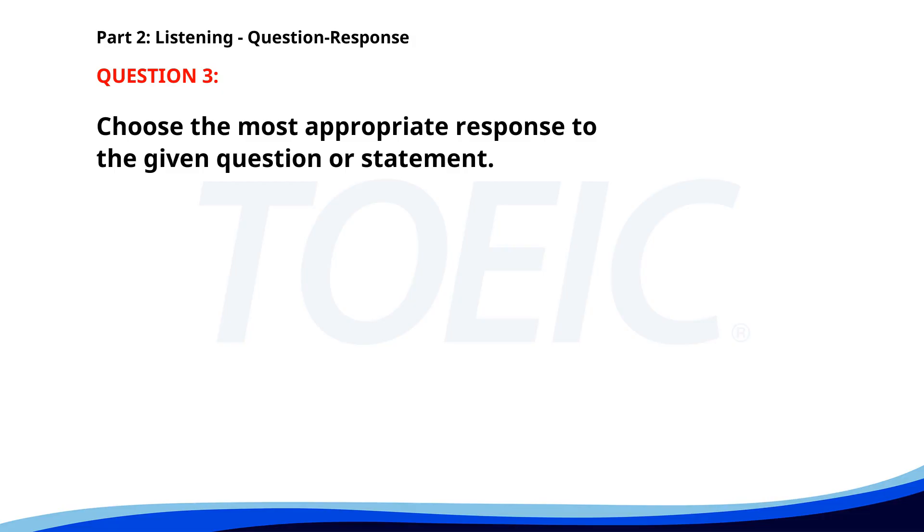Number three. Why did you miss the deadline? A. It's due next week. B. Please send the report. C. I had some personal issues. The correct answer is C. I had some personal issues.